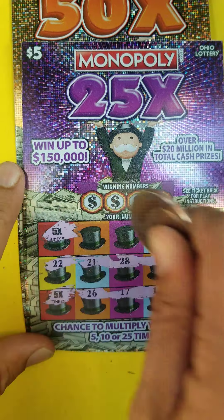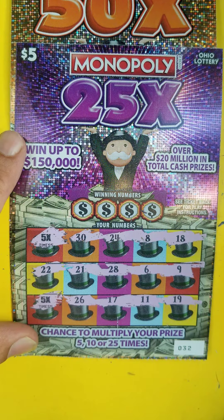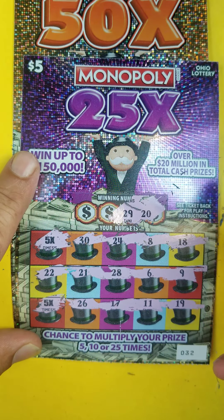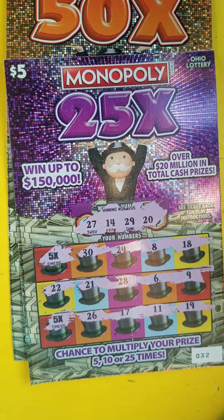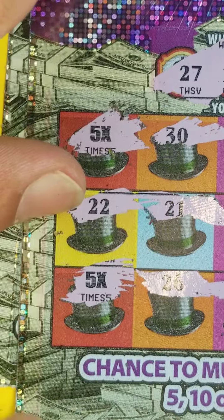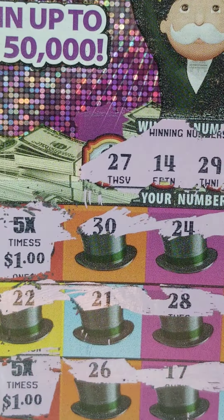It does got a friend right there! No other multipliers though. Let's see if we can match a number: twenty, twenty-nine, fourteen and twenty-seven. No number matches. Let's check out these multipliers — little zeros. We got a dollar underneath, and another one there. So we got ten dollars back on our Monopoly here.